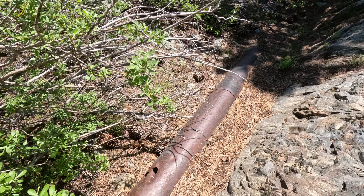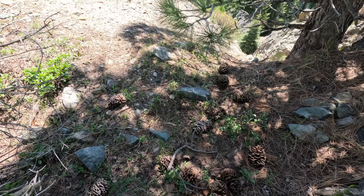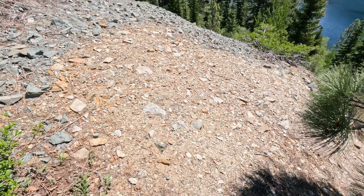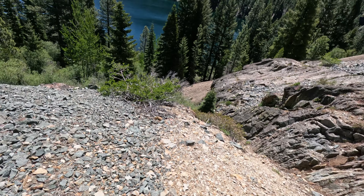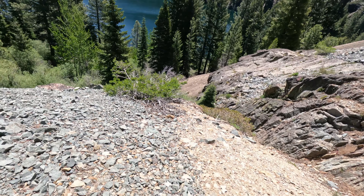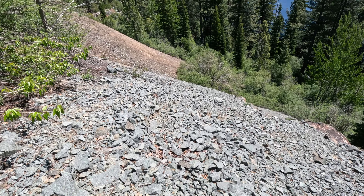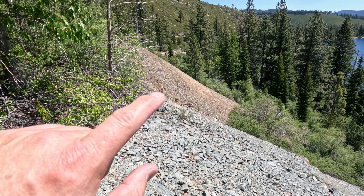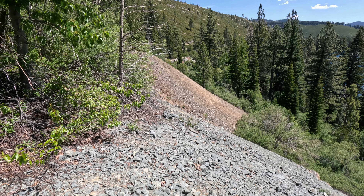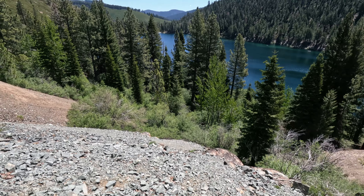I found some piping — let's follow it a little bit. Looks like we're on top of a tailings pile now. There's one over there too. We're on top of one, and all the big ones are right there. Looks like there's part of a mill or something over there — we'll have to go look at it if we can get over there.